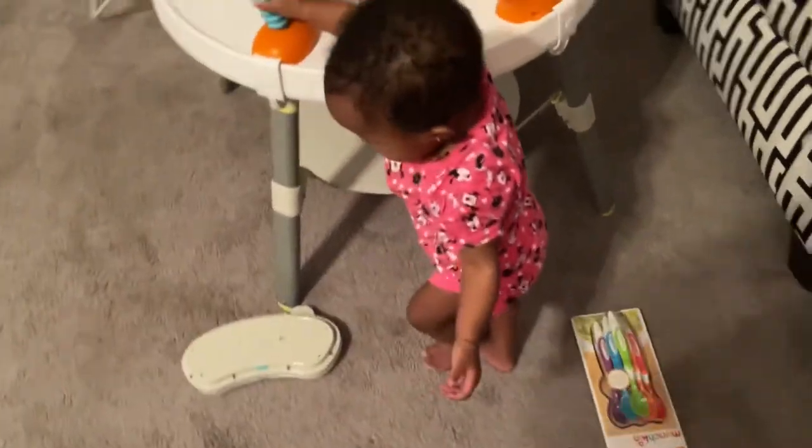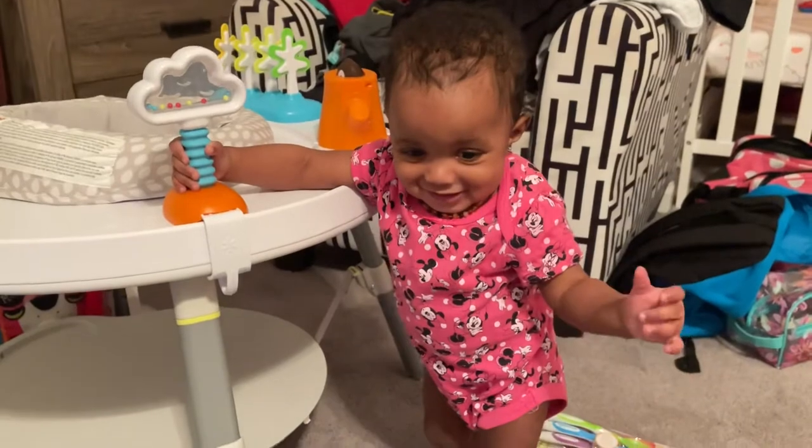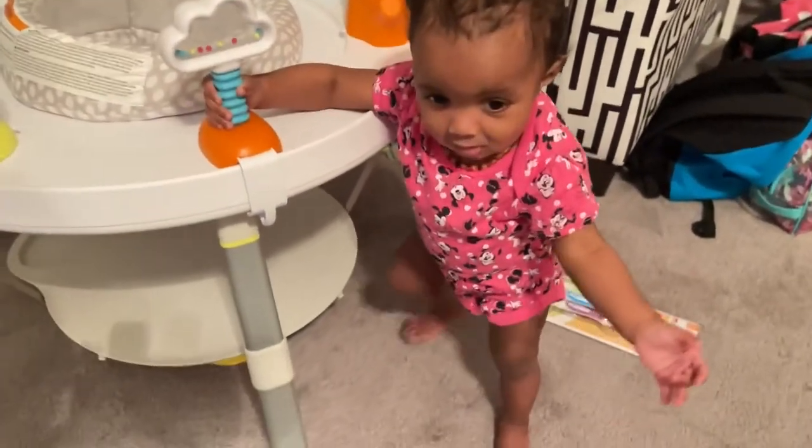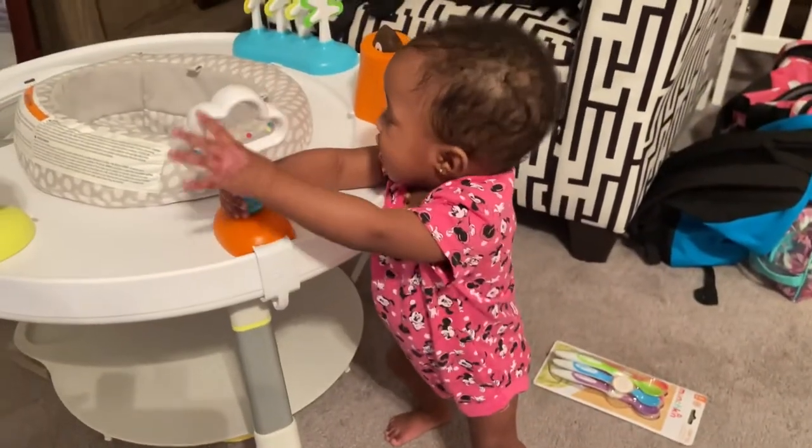Check out my little person, look at what she's doing! Bookie, you better not fall — be careful! She's growing up so fast. You ready to start walking? She's seven months old, by the way.